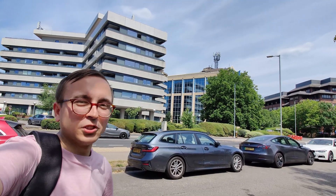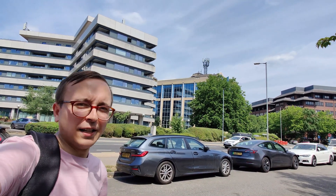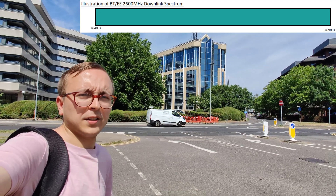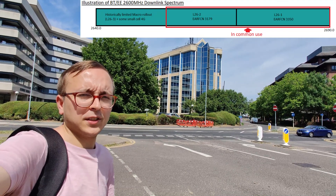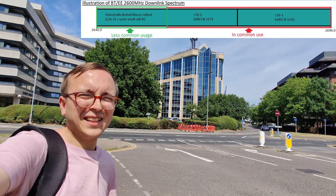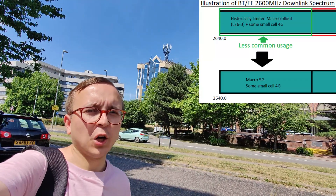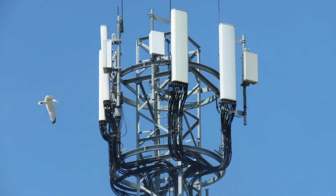As has already been introduced, BTEE have decided to introduce a sixth 5G layer to their network using their 2600MHz spectrum this time. BTEE have 50MHz paired of 2600MHz spectrum, 2x35MHz of which is commonly used for 4G services as capacity layers. The remaining 2x15MHz is not seen too commonly, and it is this not-so-used 15MHz pad of 2600MHz spectrum that BTEE are using as their sixth 5G Spectrum Layer at sites like the one behind me.